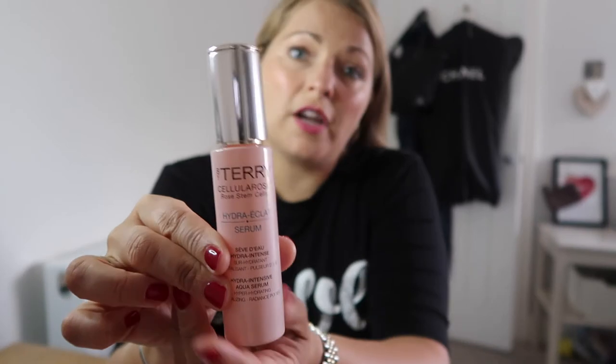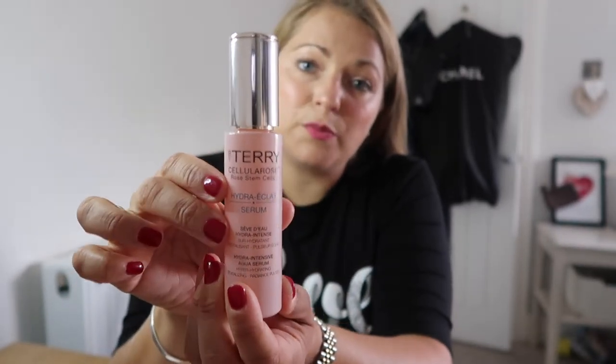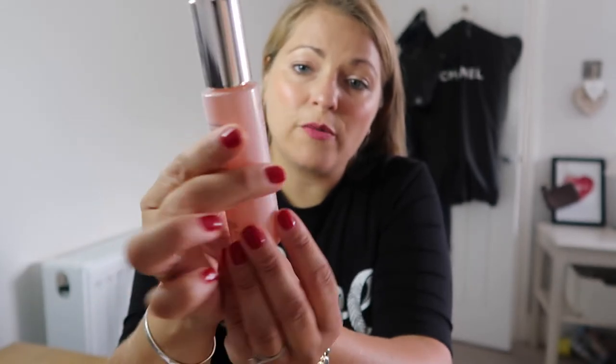If you don't like using an oil that sits on your skin, then the By Terry Hydra-Éclat Serum is really good. It sinks into the skin — there's no residue, it's really really light. So if you don't like a thick oily product, I would recommend the By Terry. They've got a 50% sale on at the moment and this is included, so go and check them out — I'll leave the link below.